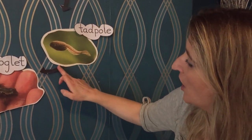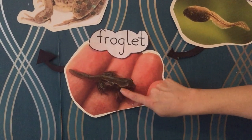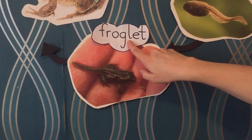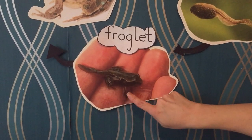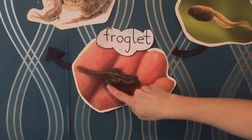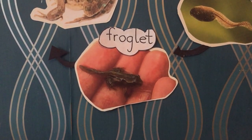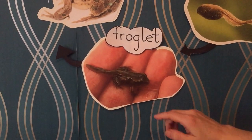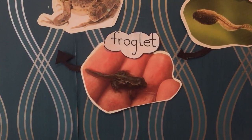So he needs to have a long tail to help him hide amongst all the weeds. Now over time that little tadpole will start to grow legs. Now we know it's a froglet because it still has the very long tail. You can see though that it'll have one, two, three and then his fourth leg is just hiding. And if he was living in the pond he'd be very camouflaged.